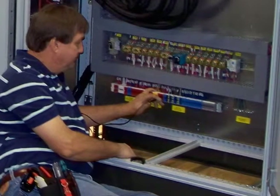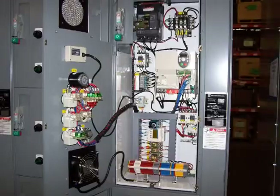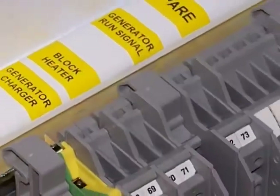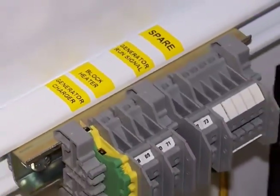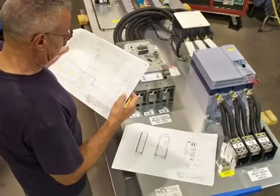In each panel, the installer is guided with torque ratings on the threaded connectors, fuse charts for proper selection of fuses, safety labels, and component identification tags. And the drawings that accompany the panel really are as it was built.